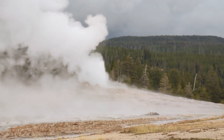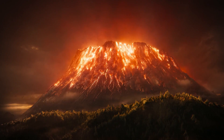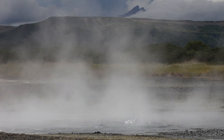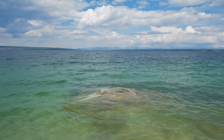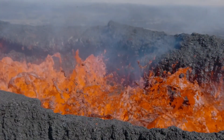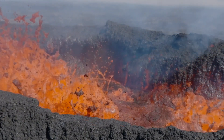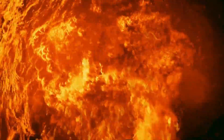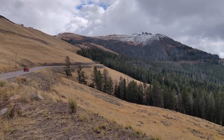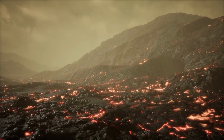With Yellowstone's supervolcano showing signs of increased activity, scientists have raised the alarm — the risk of a sudden eruption has increased by a staggering 320%. The recent uptick in seismic activity was the first red flag. Small earthquakes have become more frequent and intense, forming part of a larger pattern indicating that the magma chamber is becoming more active. Ground deformation is another critical indicator: as magma moves and accumulates, it causes the ground above to swell, and certain areas of Yellowstone have shown significant ground uplift in recent months, putting pressure on the crust.